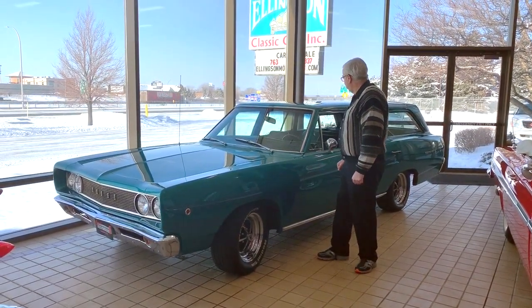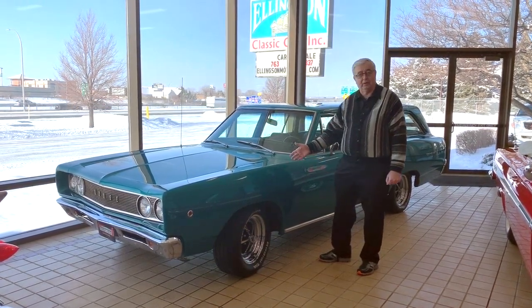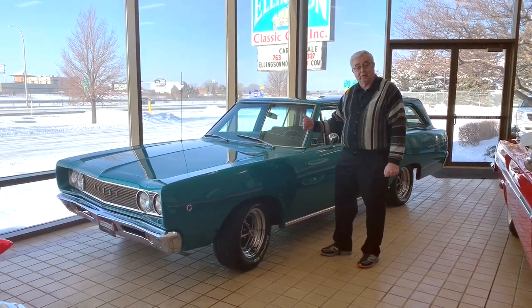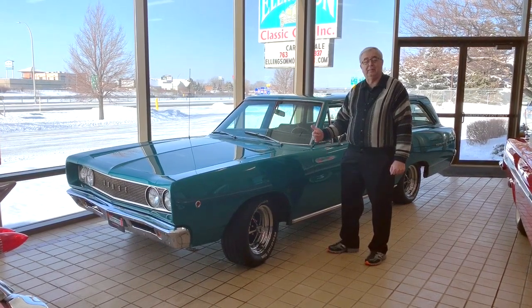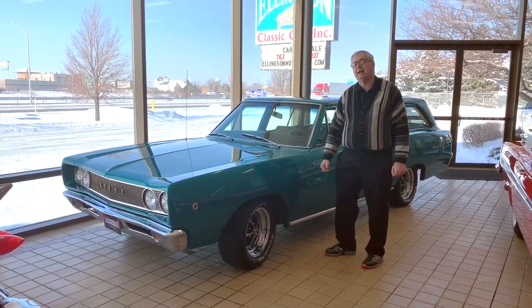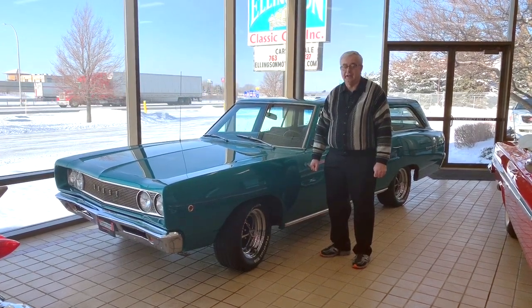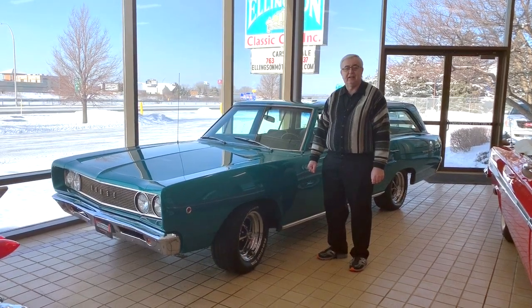Everyone looks at this thing and says, wow, that is one heck of a neat car — where's that color? Well, this was a special order color. Not only that, they ordered it with a 383 two-barrel, power steering, power brakes, even factory air. The vehicle actually came out of Arizona, so you're talking a really solid, clean car underneath and all around.